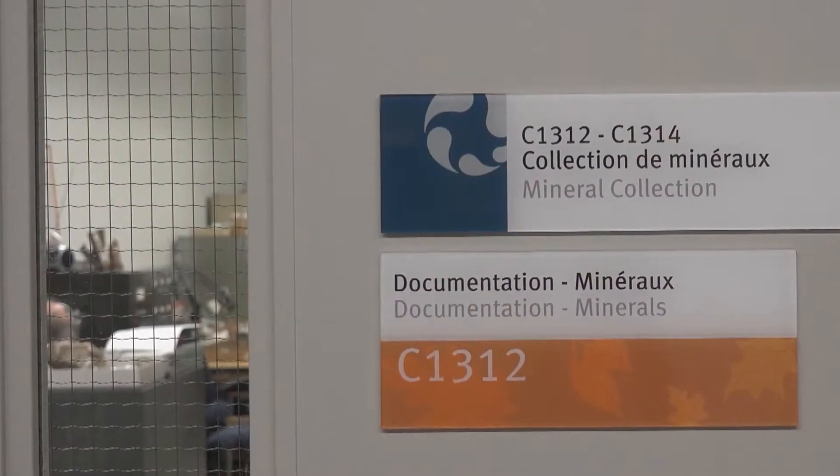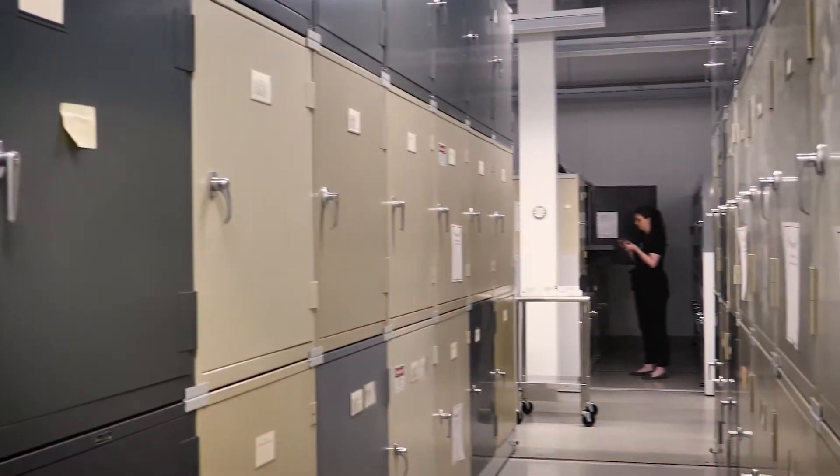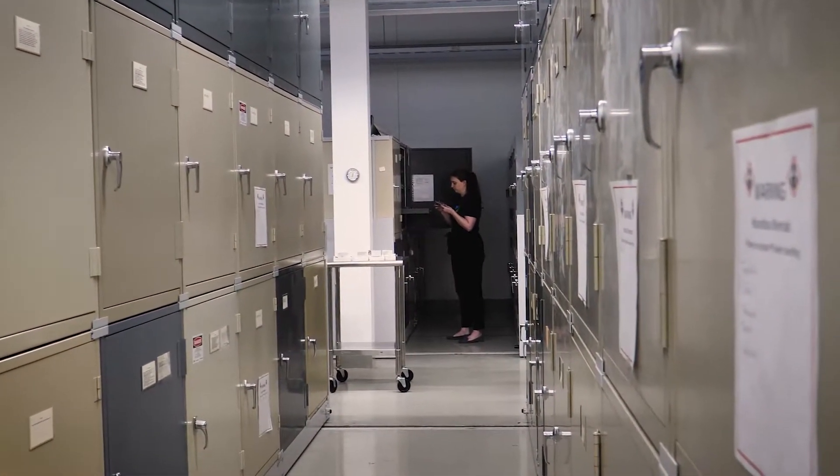I'm Erica Anderson and I'm the Curator of Mineralogy here at the Museum of Nature. We're standing here in the mineral collection room which is not normally open for open house, and as you can see we have cabinets full of our mineral treasures.